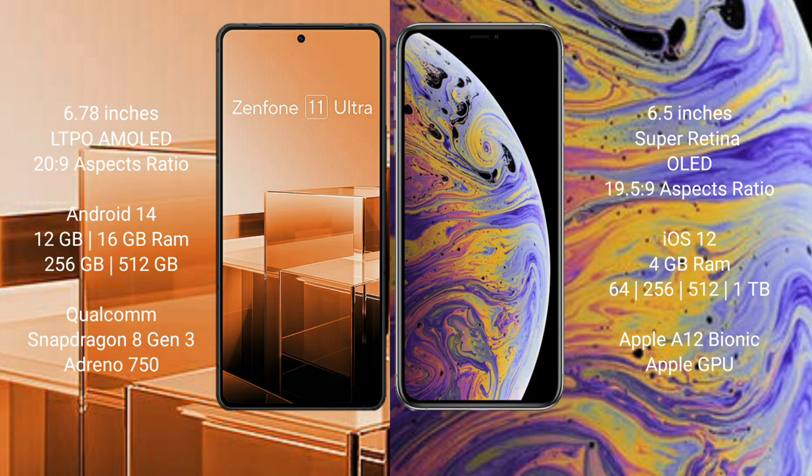Asus Zenfone 11 Ultra runs on the Android 14 operating system. iPhone XS Max runs on the iOS 12 operating system.